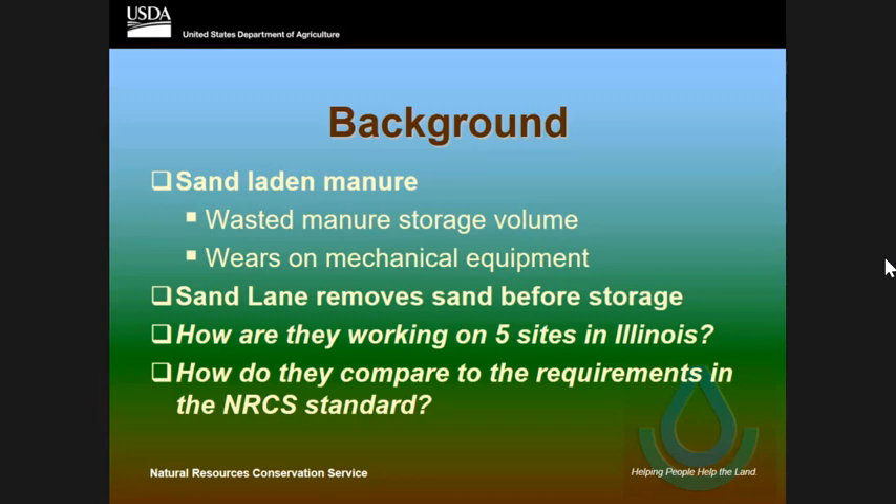Sand takes up a lot of liquid storage volume and is also a killer on the pump and different mechanical items. So I went out to five different Illinois sites that had these, and I did step nine of our conservation practice, which is evaluate the site.